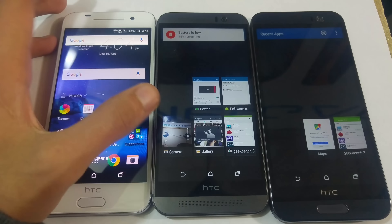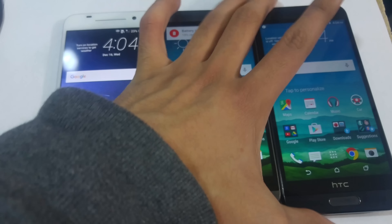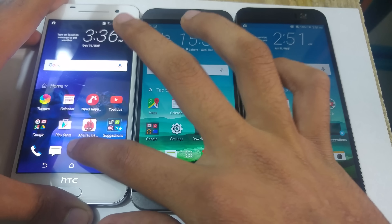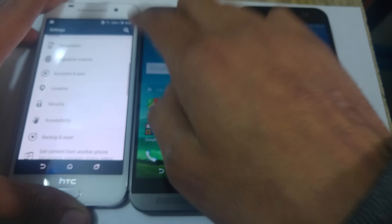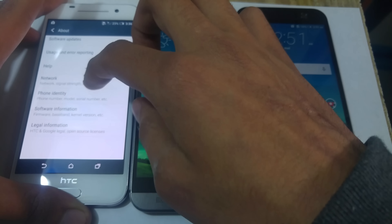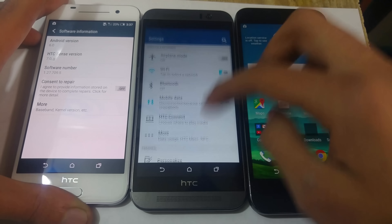I really enjoy the current multitasking UI on the HTC 1A9 instead of the older one. You can see very smooth performance on all phones. In terms of software, the HTC 1A9 comes with Android 6.0 Marshmallow right out of the box — if I go into software information, you can see Android 6.0 and HTC Sense 7.0.